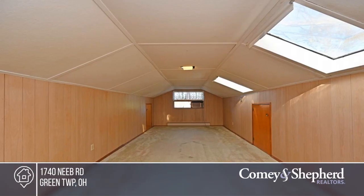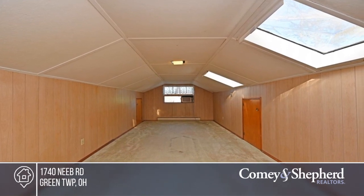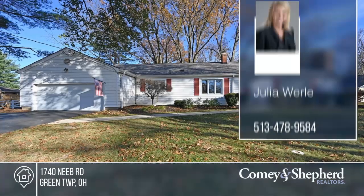And don't forget the flat fenced yard — over half an acre with mature trees. Come and see your new home today with Julia.